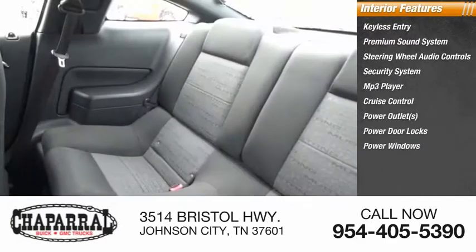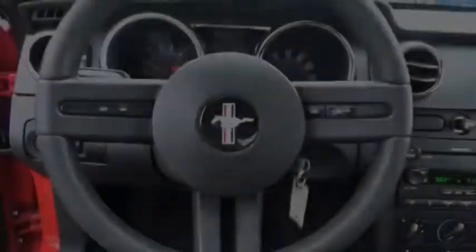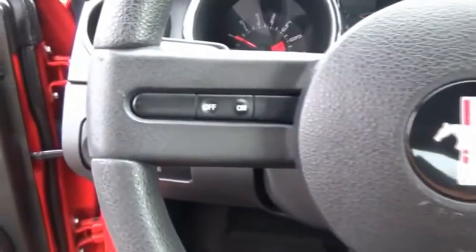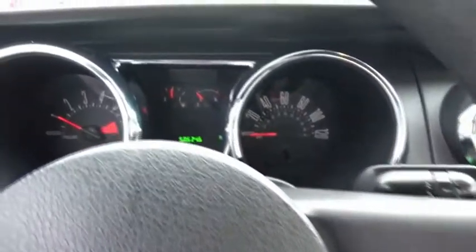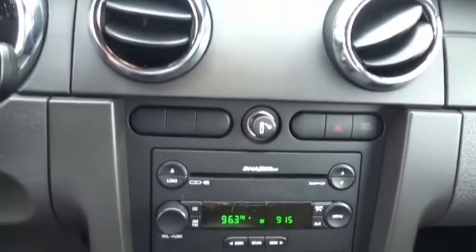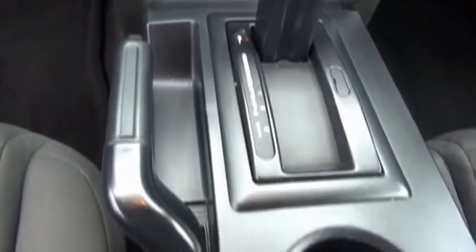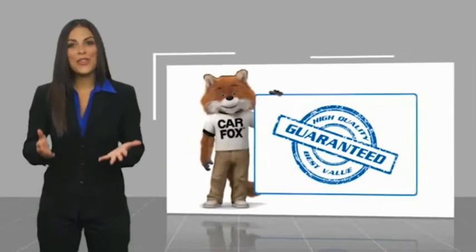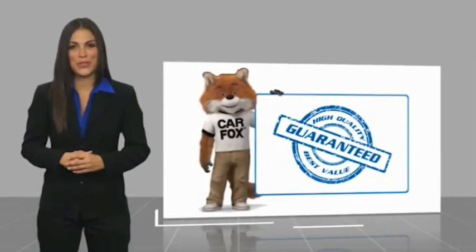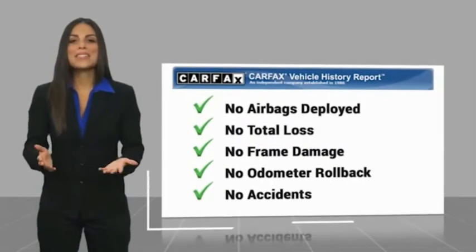Drive away with a great deal on this vehicle. Call or stop in today. Here's another high-quality vehicle with a Carfax Vehicle History Report. Be sure to find a complimentary copy of this report online or contact the dealership.